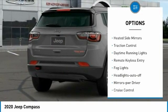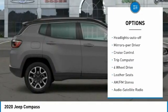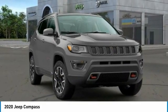Aluminum wheels, heated side mirrors, traction control, daytime running lights, remote keyless entry, fog lights, headlights auto off, mirror memory, cruise control, trip computer.